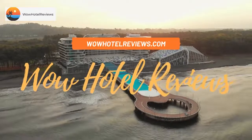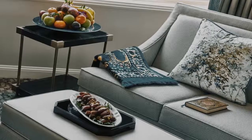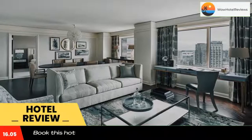Hello guys, welcome to Wow Hotel Reviews. Today I am reviewing the Ritz-Carlton Tyson's Corner. It's a four-star hotel. Please use our Booking.com link in the description to book the hotel and get special pricing.